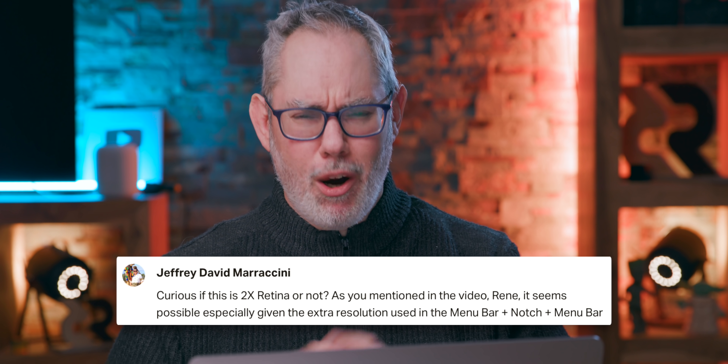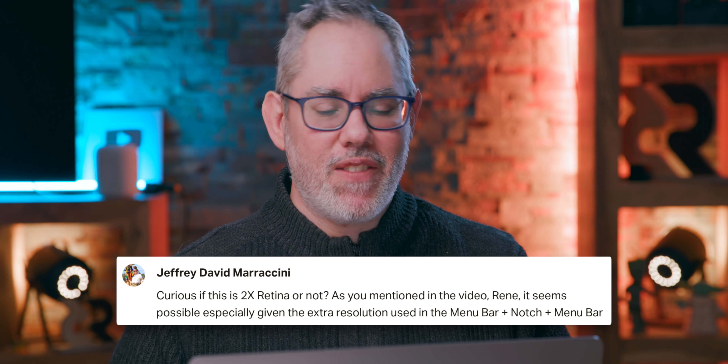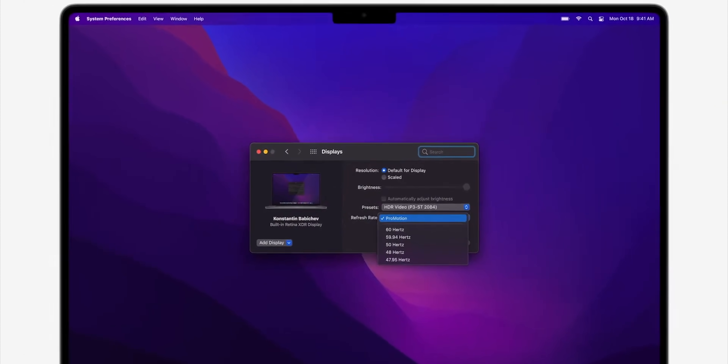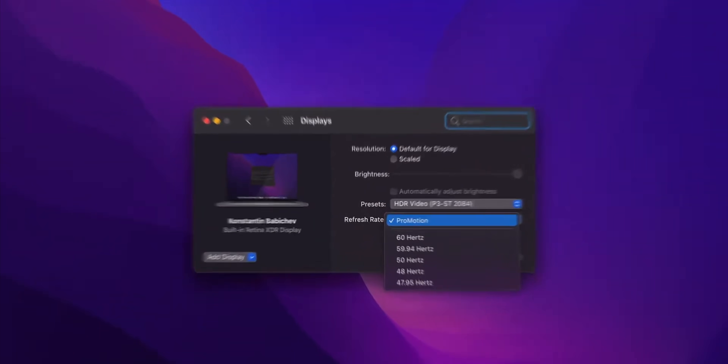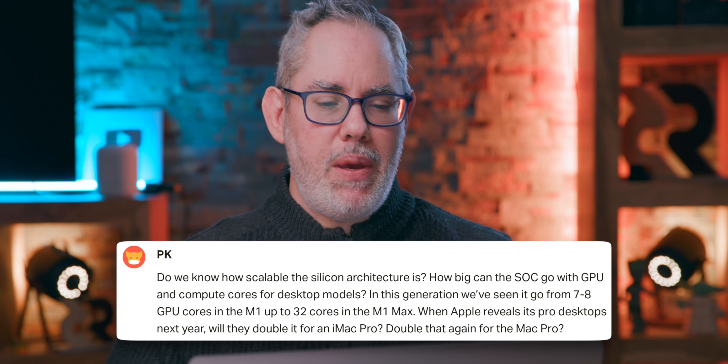Jeffrey David Maraccini asks: curious if this is 2X Retina or not. And it is — it defaults to 2X Retina, and you should be able to pick lower resolutions for increased legibility and higher resolutions for increased information density, just like on current MacBook Pros. It's just that the default will finally be a pure 2X Retina.